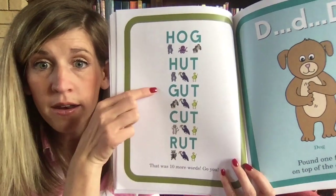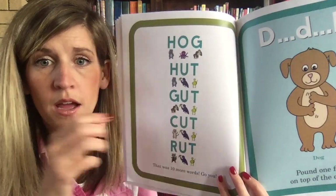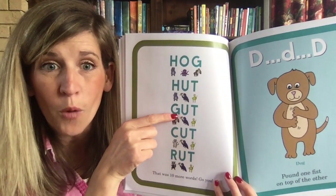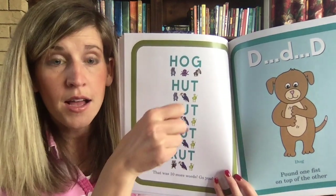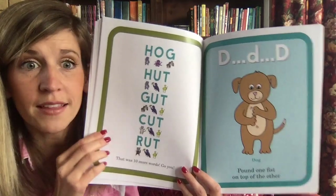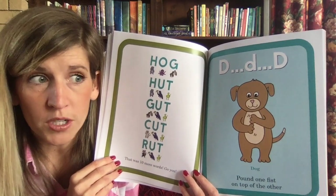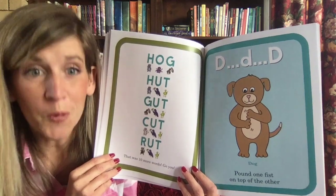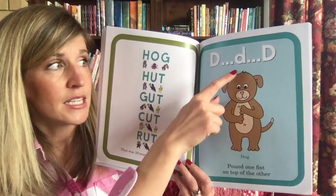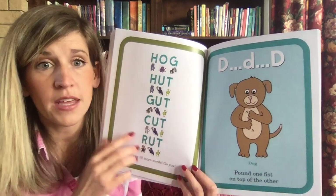Let's pick the middle one and do it together. What does the gorilla do? He gulps: G-U-T — did you do the 'uh' sound when you opened your umbrella? 'Gut' — that's kind of a funny word. As we learn more sounds, we learn more words. D-D-D dog — pound your fist on top of the other: 'duh-duh-duh.'